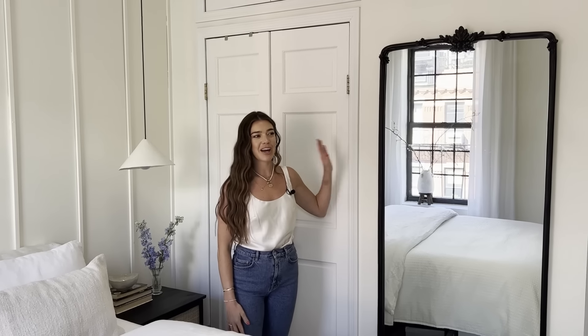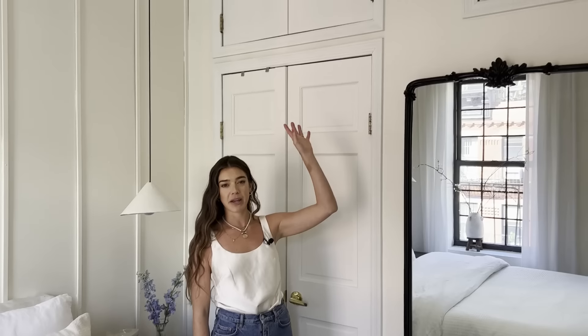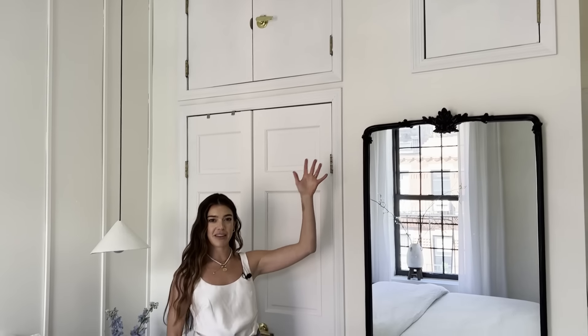This is my closet and some of Martin's stuff is in here too. It's very small — it's the only place we have to keep our clothes. In the top section we keep our suitcases, which at the moment have all of our summer clothes in them. When it becomes summertime, I put all my winter clothes up there because we just don't have enough space.